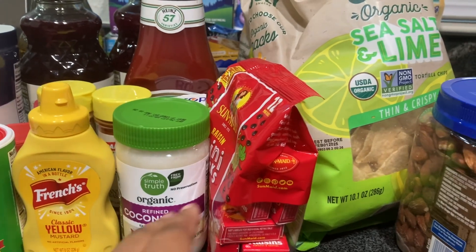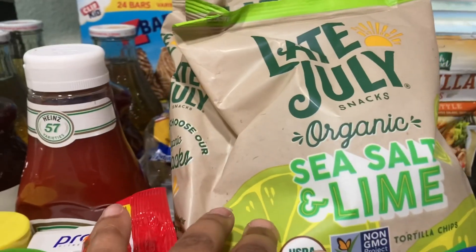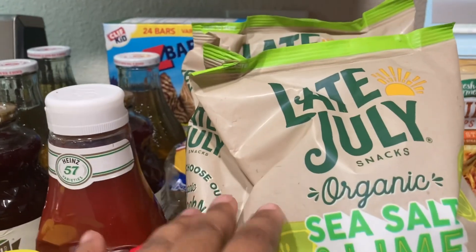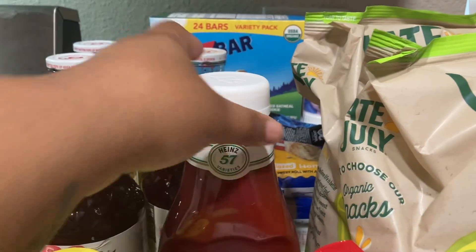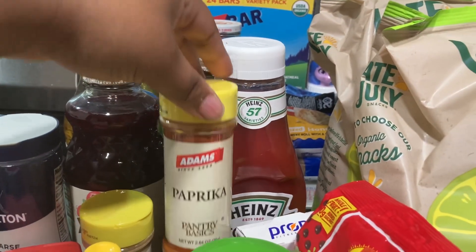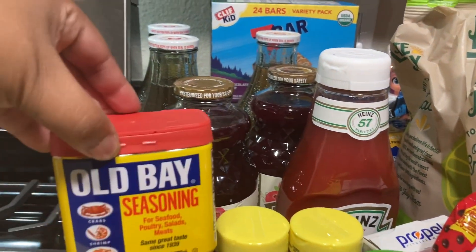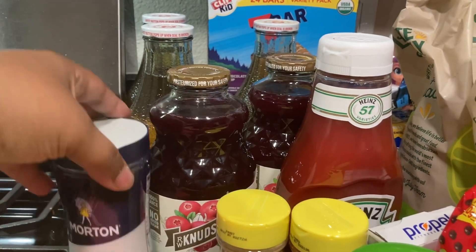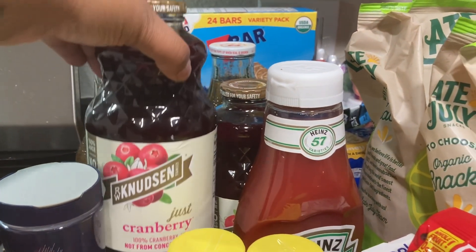...coconut oil, some raisins, some roasted almonds. I got two bags of these sea salt and lime chips — these are very good. I have a box of berry Propel, tomato ketchup, paprika, onion powder, Obey seasoning, some salt, and two of these just cranberry juices.